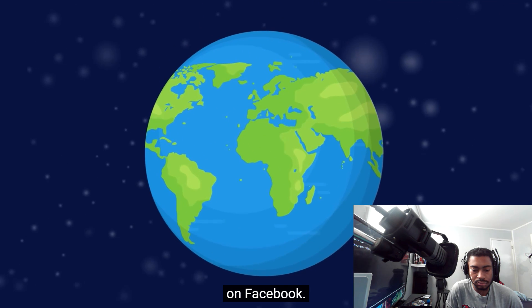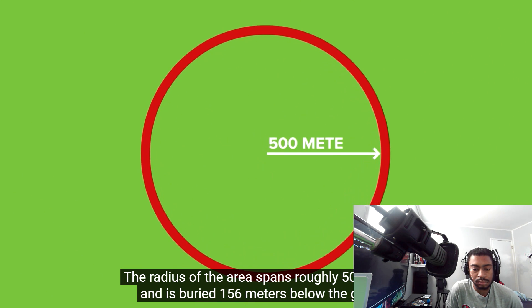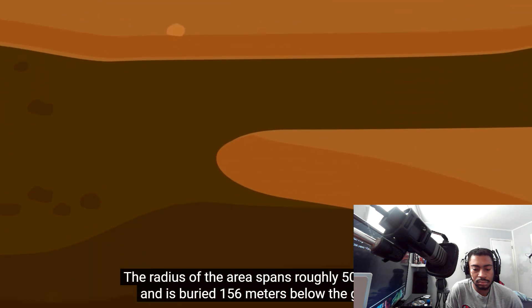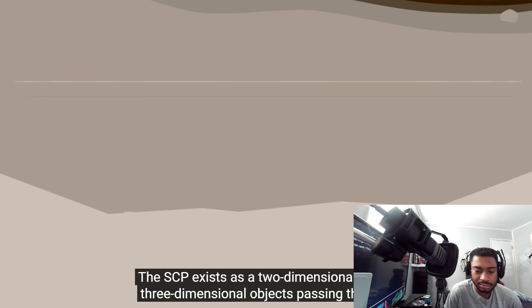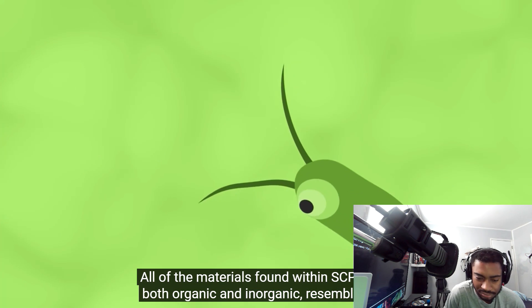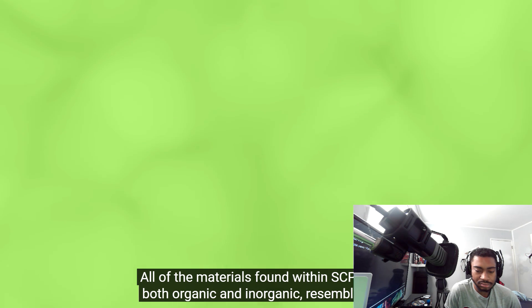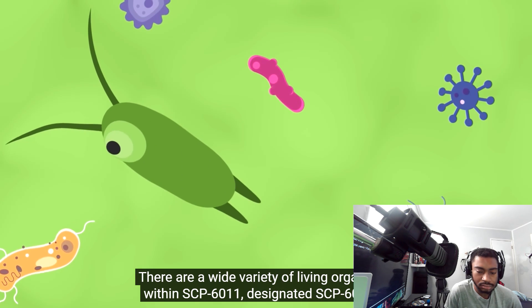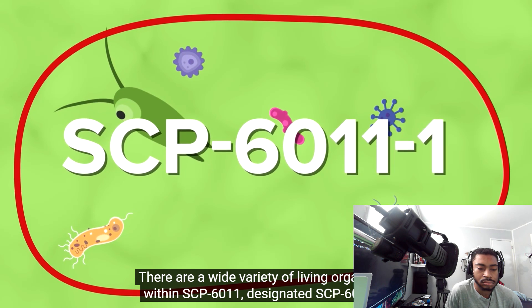SCP-6011 is a circular area hanging about 5 centimeters in the air. The radius of the area spans roughly 500 meters, and is buried 156 meters below the ground within a deposit of limestone. The SCP exists as a two-dimensional plane — three-dimensional objects pass through as if they were not there at all. All of the materials found within SCP-6011, both organic and inorganic, resemble their three-dimensional counterparts. There are a wide variety of living organisms within SCP-6011, designated SCP-6011-1.